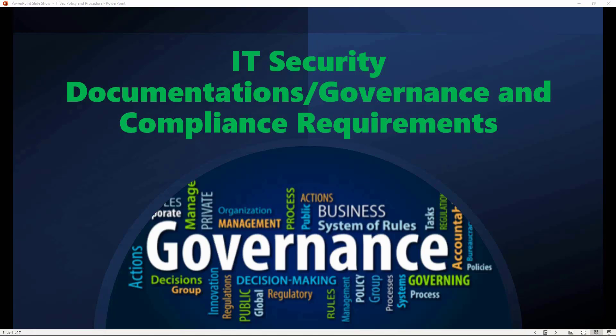Welcome to the channel. In this video we will discuss the importance of IT security documentation, compliance requirements, and how IT governance strategy is linked with business strategy.